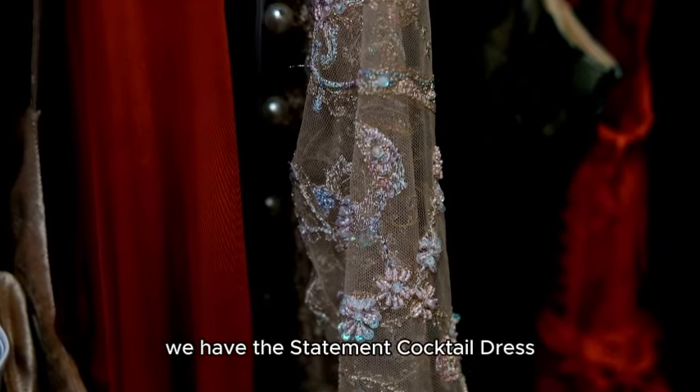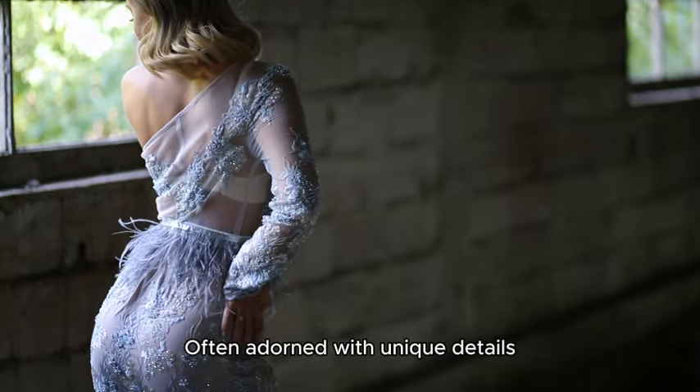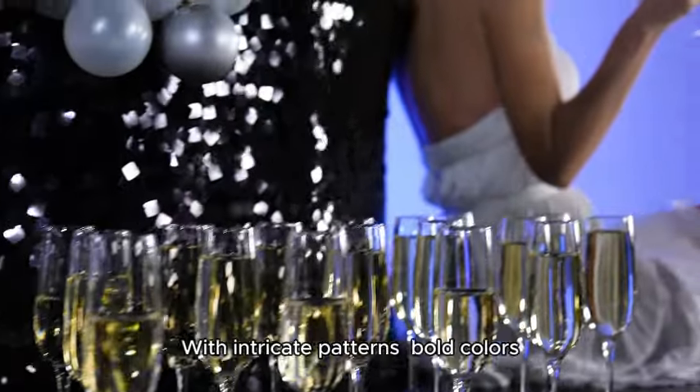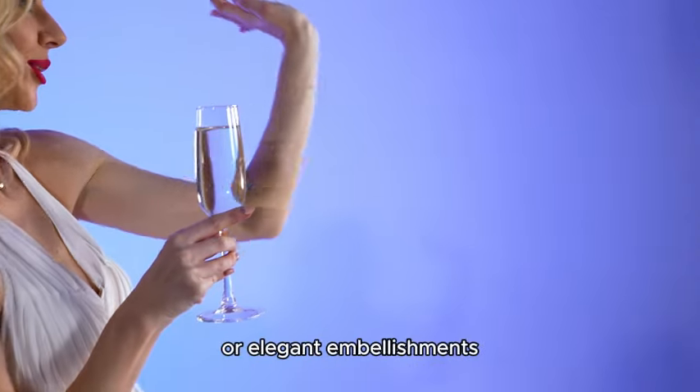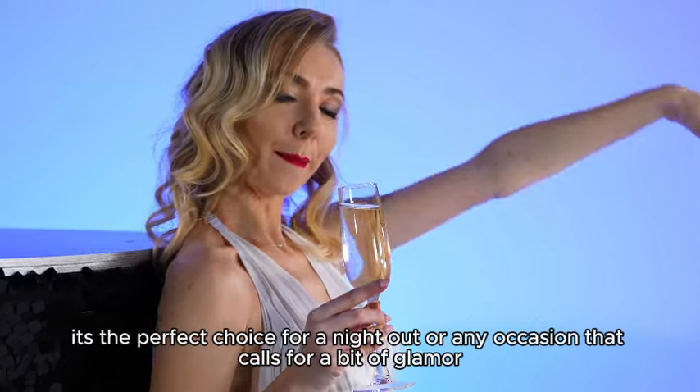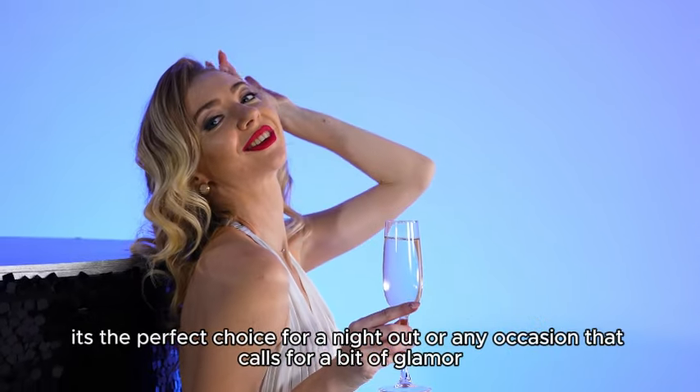We have the statement cocktail dress. Often adorned with unique details, this dress is designed to stand out. With intricate patterns, bold colors, or elegant embellishments, it's the perfect choice for a night out or any occasion that calls for a bit of glamour.